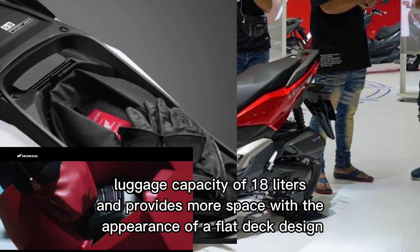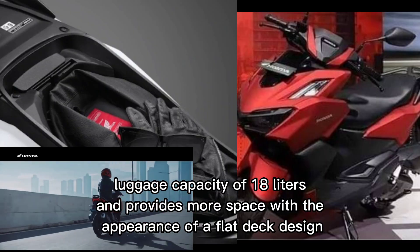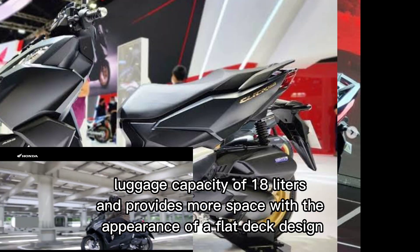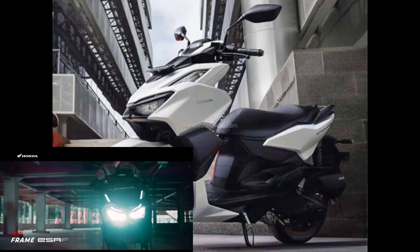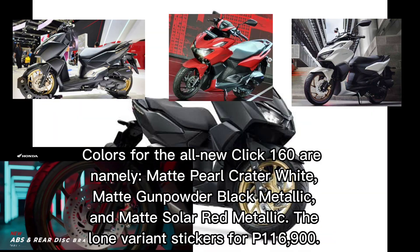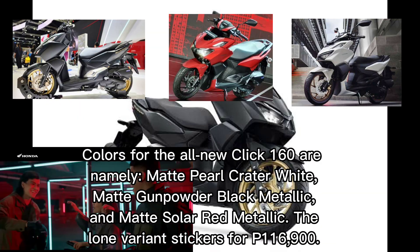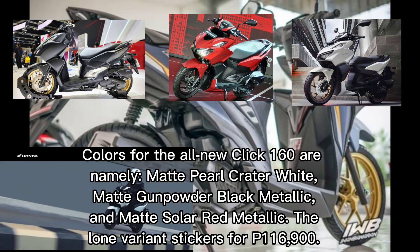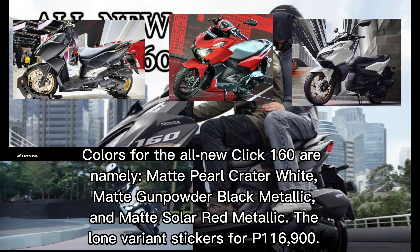The large body design is able to provide a luggage capacity of 18 liters and provides more space with the appearance of a flat deck design to accompany the rider's daily activities. Colors for the all-new Qlik 160 are matte pearl crater white, matte gunpowder black metallic, and matte solar red metallic. The lone variant retails for P116,900.